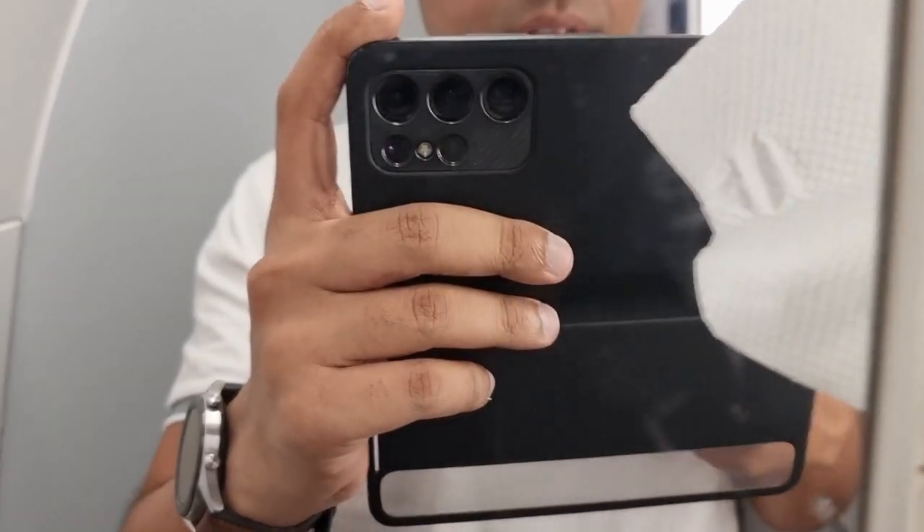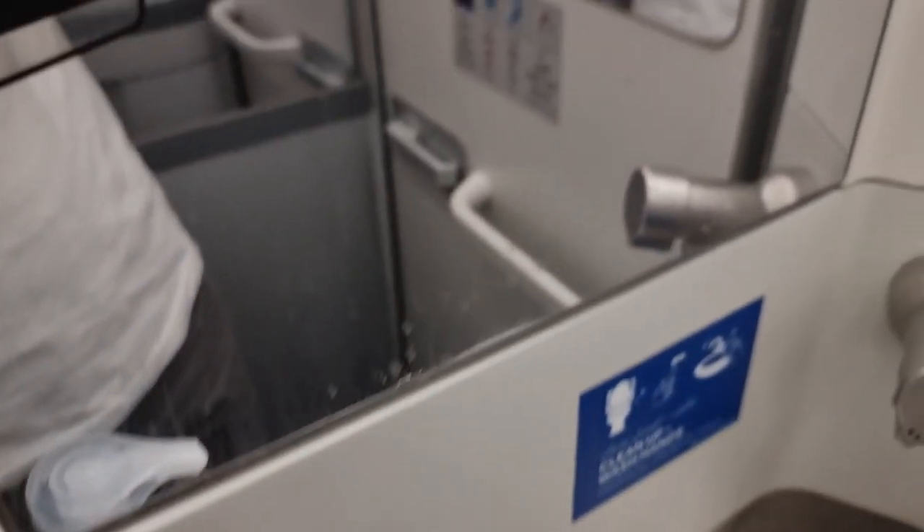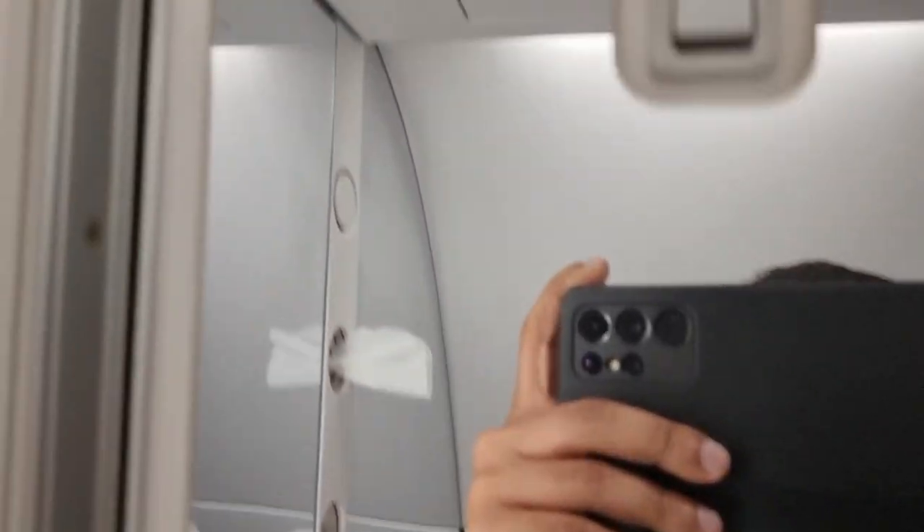Let's do the washroom review on the Fly Dubai 737 MAX 8. If you look around, it's pretty small but pretty neat. You have some tissue paper, basic soap, a small sink, a coat hanger, a mirror, and a bassinet. That's pretty much it for the washroom - nothing much to add, but it's pretty clean with great lighting as well.